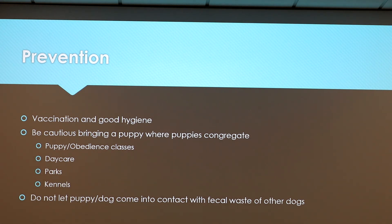Prevention of parvovirus is obviously vaccination and good hygiene. You want to be cautious about bringing a puppy where puppies congregate — puppy or obedience classes, daycare, parks, kennels, any area with a lot of dogs. The most important thing is you do not want to let your puppy or dog come into contact with fecal waste of other dogs, because that's mainly how it is spread.